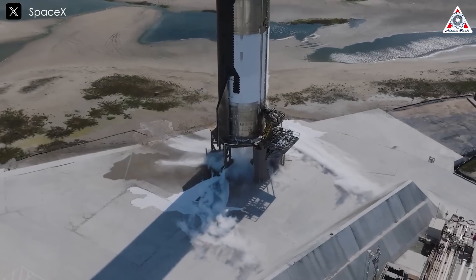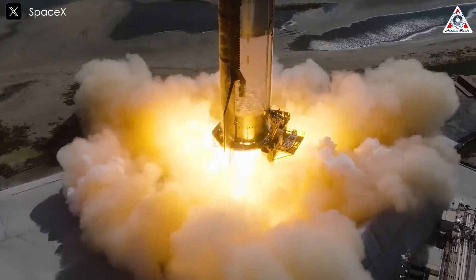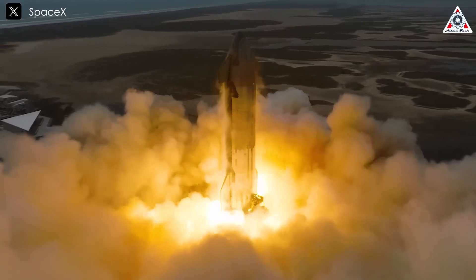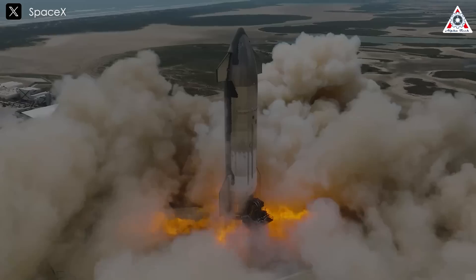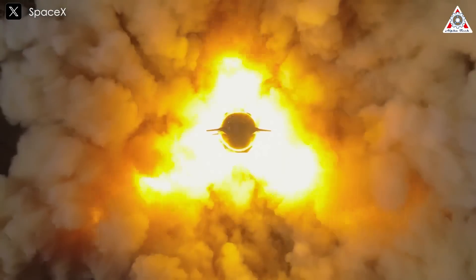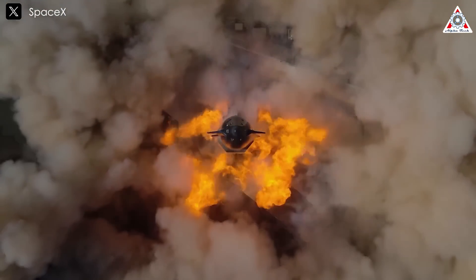Another challenge is that static fire tests on the ground do not accurately simulate real flight conditions. While these tests have not revealed any major engine failures, they also do not include the hot staging process, meaning additional stresses that arise during actual missions are not fully accounted for.